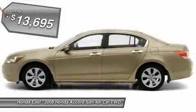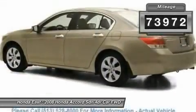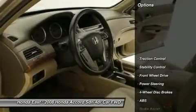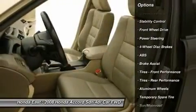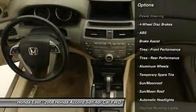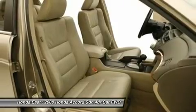17 alloy wheels, 4-wheel disc brakes, automatic temperature control, electronic stability control, front dual zone AC, heated door mirrors, low tire pressure warning, power driver seat, remote keyless entry, security system, steering wheel mounted audio control, traction control and XM satellite radio.